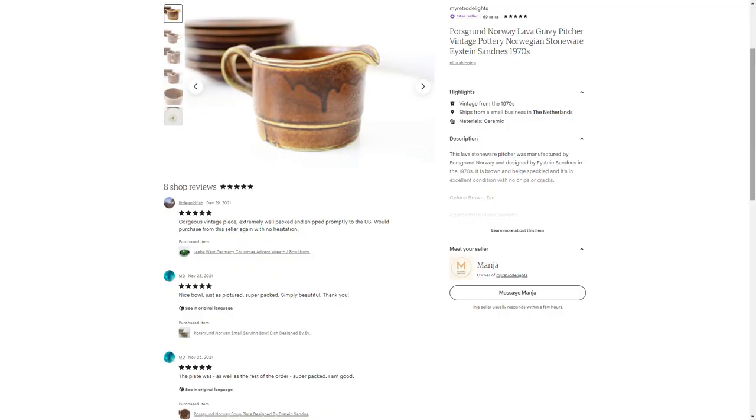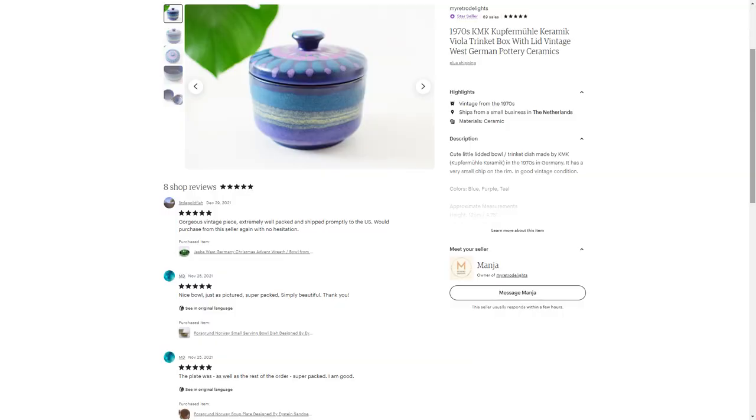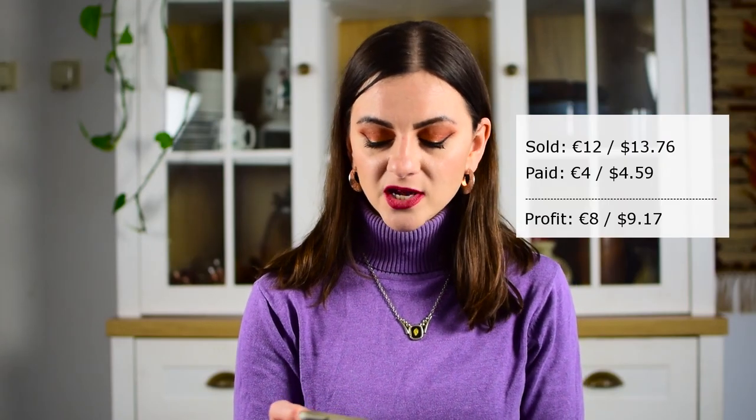The gravy pitcher sold for 25 but had a discount, so I ended up getting 18 euros 75 cents. Pretty much everything here was on sale, so I'll just mention what I ended up getting with discounts included. I also sold a West Germany KMK little dish with a lid — that one sold for 12 euros. It had a chip, which is why I was only charging 16, but there was a sale going on. I think I paid four euros for it, so my profit was eight euros — still twice what I paid, which is always my goal.